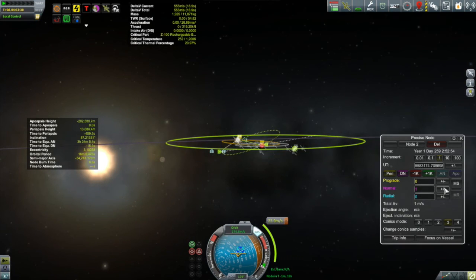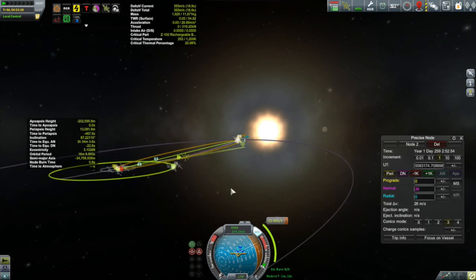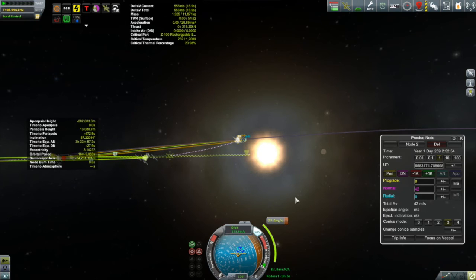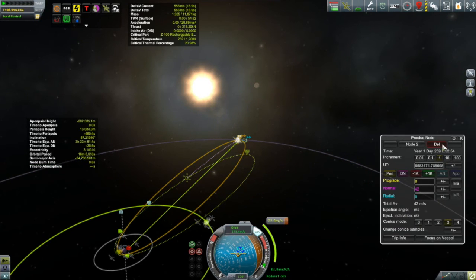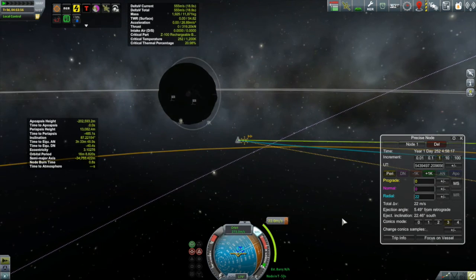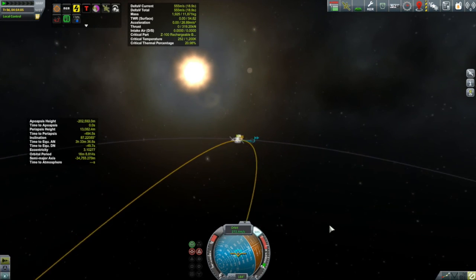I've got another node at about where the descending node is, and now I'm just eyeballing it — applying some positive normal and estimating that the plane of my orbit will be at an inclination of about zero. That's looking pretty close — around 42 meters per second on that normal burn. The radial burn was 22 meters per second, for a total of only 64 meters per second — well less than half of what it would have cost close to Kerbin. It would have been even more efficient if I'd thought about this during my ejection burn from Minmus, but I can't dial back time.